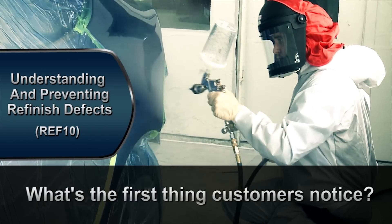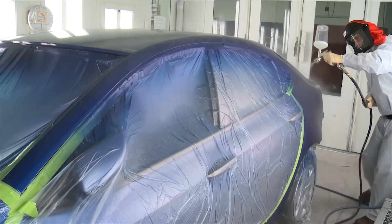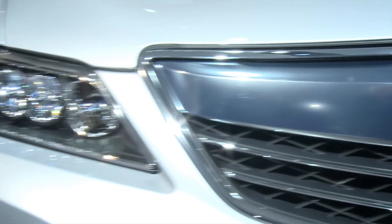What's the first thing your customers will notice about their repair? The refinish work. Refinish quality is a big contributor to customer satisfaction, and it's a part of nearly all collision repairs.